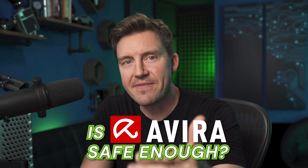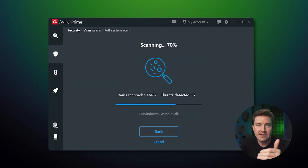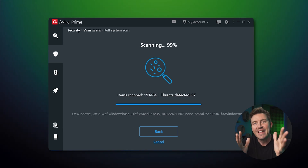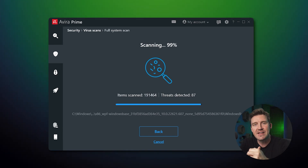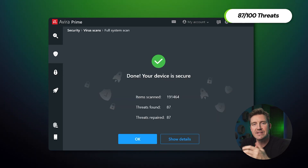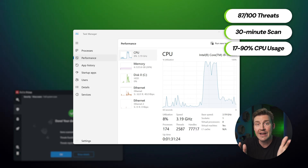Aside from the premium plans coming with fully-fledged security features, is Avira antivirus safe enough to protect your device from malware? To answer this question, I ran a first-hand test. I planted a hundred malware samples on my device, then performed a full scan to see how many threats it would detect. In the end, Avira was able to find 87 out of the 100 samples, which is definitely enough to confirm that this is a secure antivirus option. The full scan took less than 30 minutes, with CPU usage running between 17 and 90%.